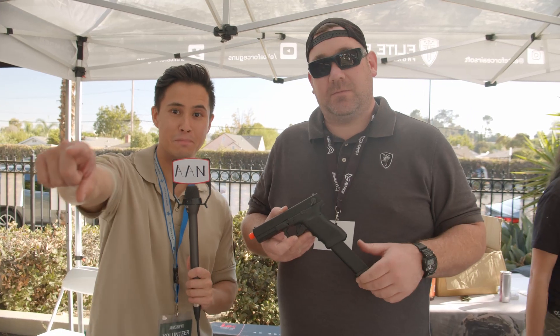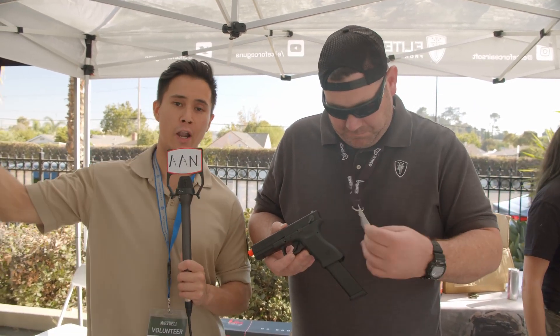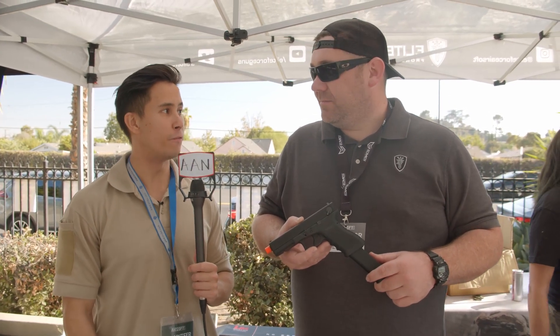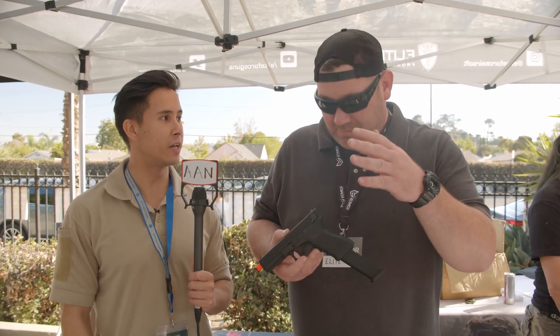Welcome to Trigger TV, backed by the Airsoft Amigos. We've got to thank EVIC and Trigger Airsoft for allowing us to be here. Right now, we're going to talk 18C by Elite Force slash VFC. We are very, very excited. Umarex USA.